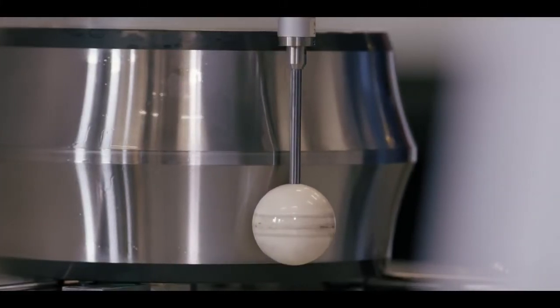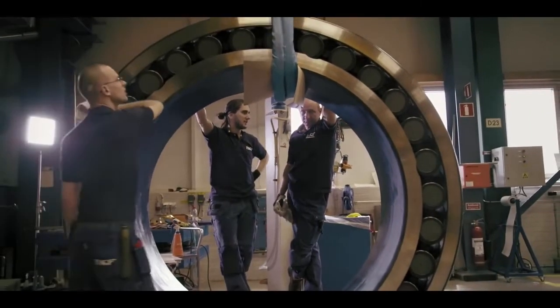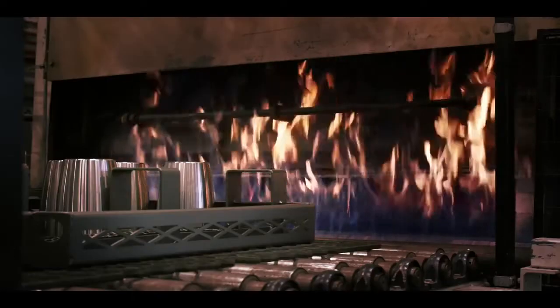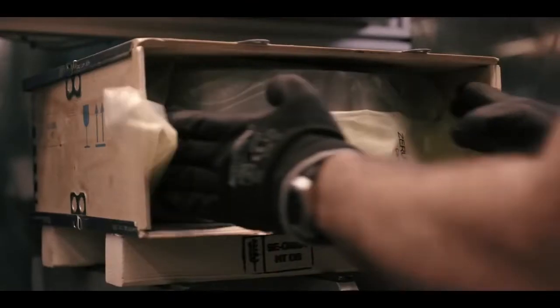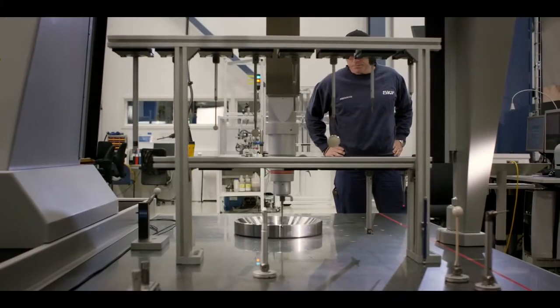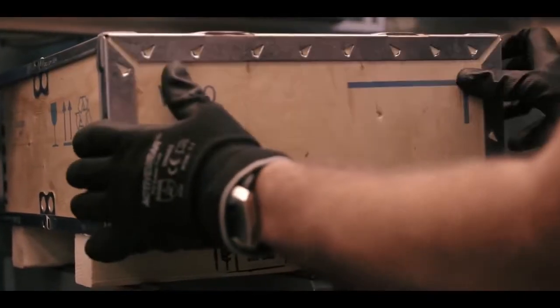There is no one factor that makes our self-aligning roller bearings the best the market can offer. Our bearings are suitable in the most demanding industrial applications, able to handle heavy loads and accommodate misalignment. And this is thanks to a combination of our patented hardening process, our robust design, our competent personnel, our efficient manufacturing process, and the use of only the best steel. And of course, that SKF was first. More than 100 years of competence is built into every single bearing rolling out.